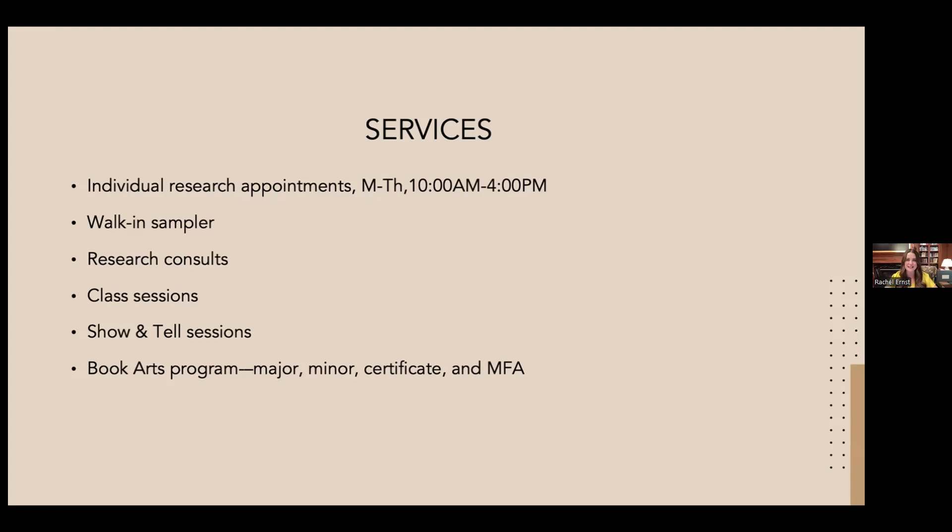We also offer class sessions here in Special Collections — our instruction team of three will work with any faculty member who wants a special collections class session. I've offered classes in over ten different disciplines and have yet to say 'we don't have anything.' For groups of three or more, I can book a space on the fourth floor, curate a list, and give a dedicated show-and-tell session where participants handle materials and ask questions without disturbing the reading room.